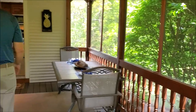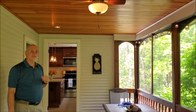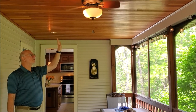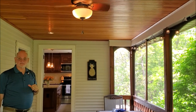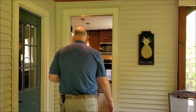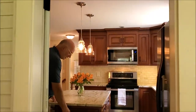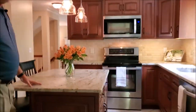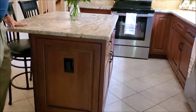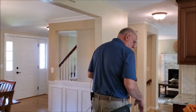You'll notice, in addition to the recessed lights, which are on dimmers, this beautifully finished beadboard ceiling. The utility plug on the side of the island is also a very nice feature for charging phones, plugging in laptops, etc.